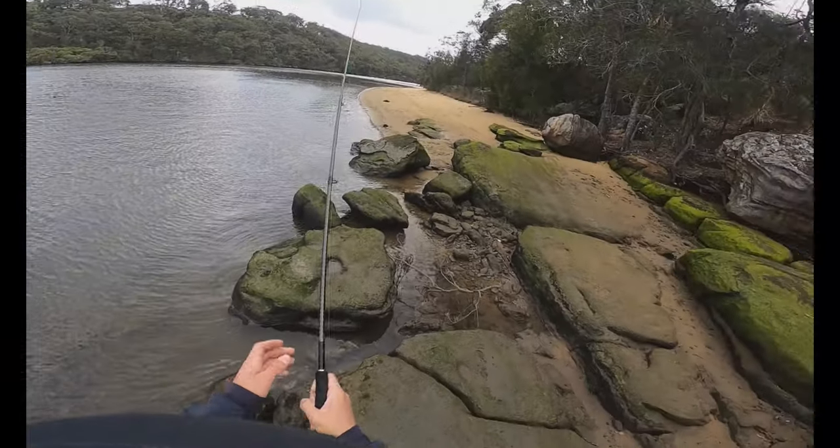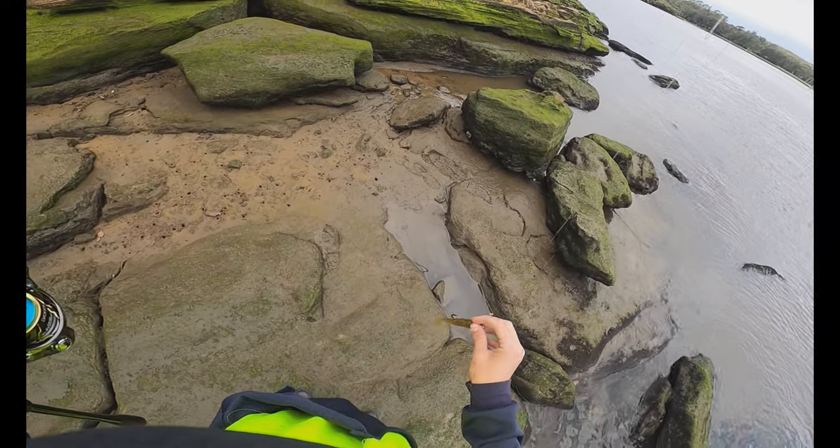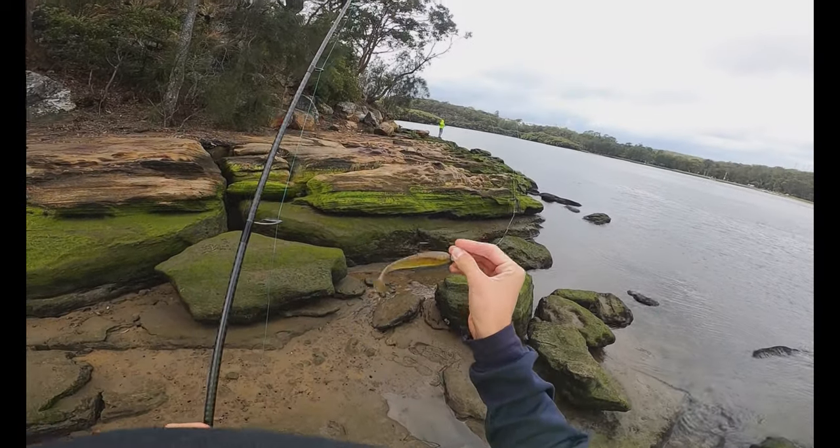Off she goes, probably about a 60-65 if she's lucky. On the low tide lure.